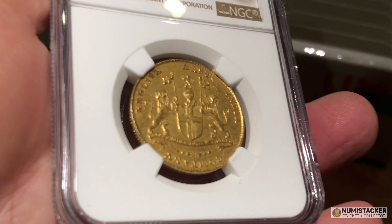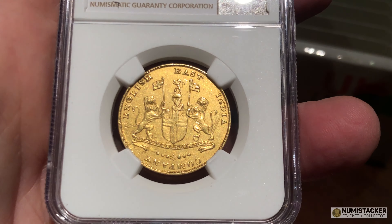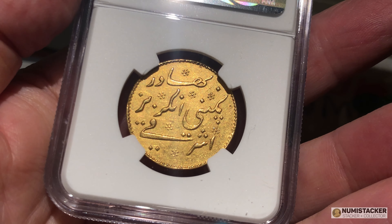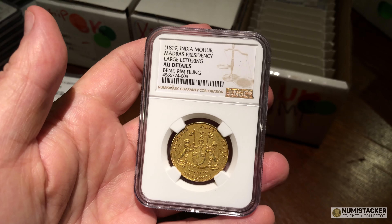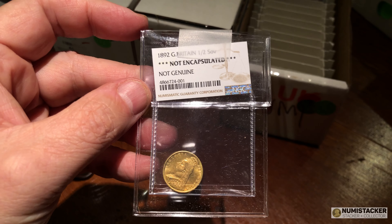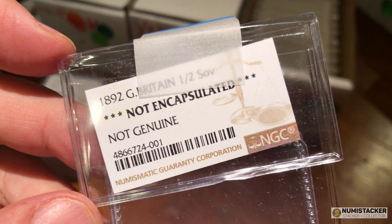Another Silver Forum member sent in this Madras mohar, as you may remember from one of the arrivals videos. I thought this was lovely when it came in, but unfortunately you can see here, as it goes into the light, it is a tiny bit bent. I also didn't notice the rim filing.